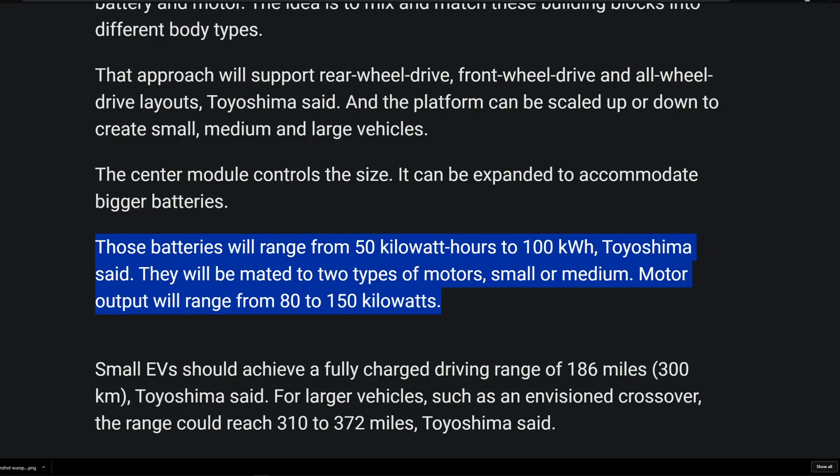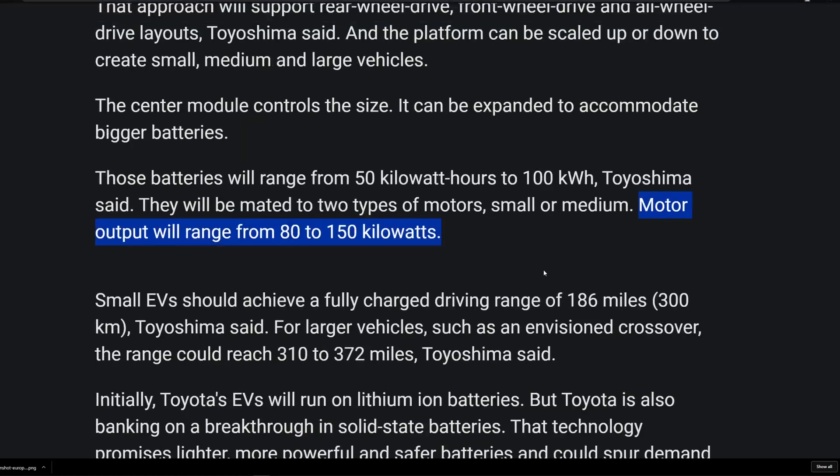This is Toyoshima who they were interviewing. Motors will be mated to two types — small or medium — which is interesting. You'd think they probably have some large ones up their sleeve that they're not talking about. Maybe I'll make a video on that after the Tokyo Motor Show. Not only do we have battery capacities here, we also have motor power outputs. Before we jump over to the spreadsheet I put together, we'll talk about this and then jump over.